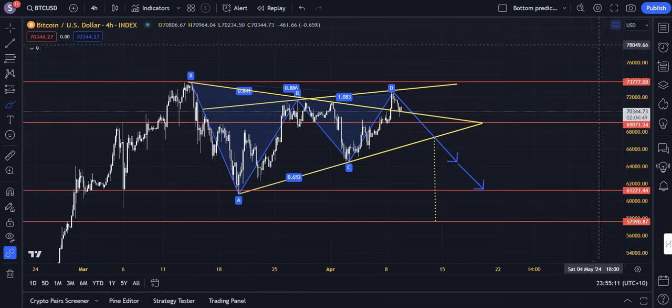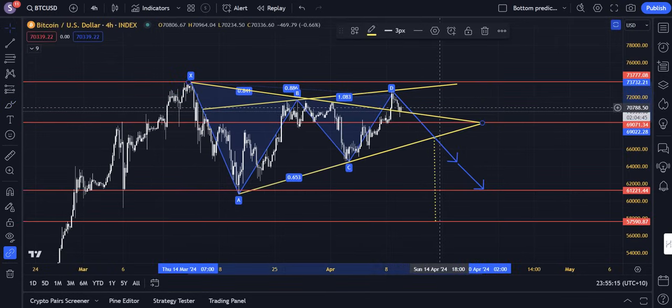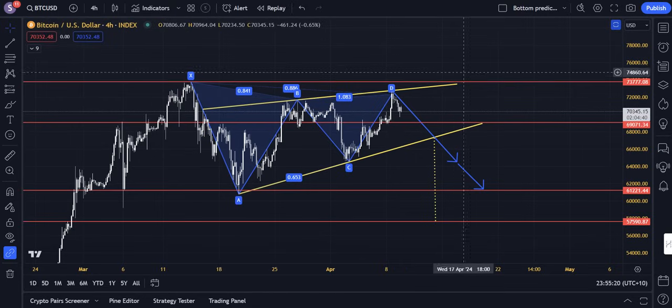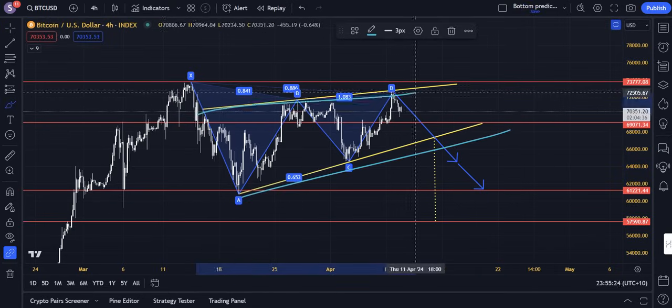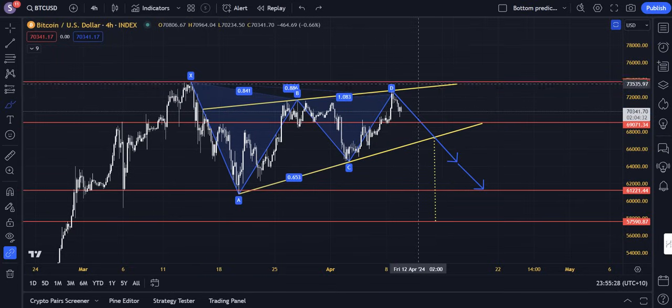We also see conflicting patterns starting to form. Although that triangle is still valid and that breakout is still valid, we also have an equally valid, larger ascending wedge formation in yellow here — the bottom line of the wedge and the top line of the wedge. That is a pattern of exhaustion, and since it's pressing against all-time highs, that is obviously threatening.